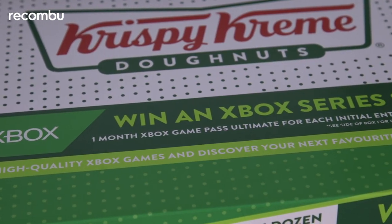Hello and welcome to Recombu. My name is Peter Phelps and I'm Tom Deham, and today we've got a special, tasty, sweeter than usual unboxing for you, because Xbox have teamed up with Krispy Kreme doughnuts to offer a special edition — the Nexus Level — and it's not just the doughnut that's the sweet thing about this box.